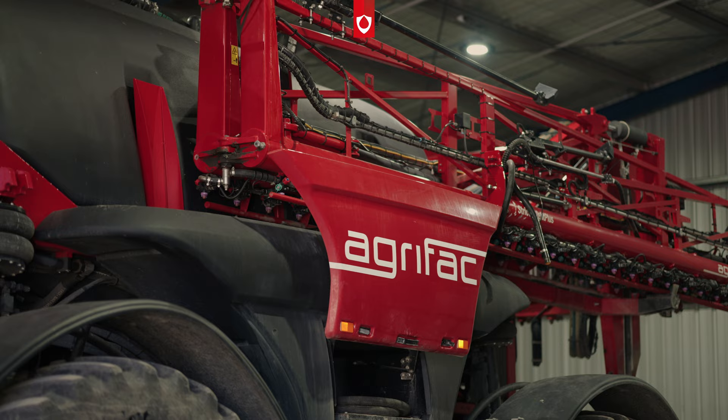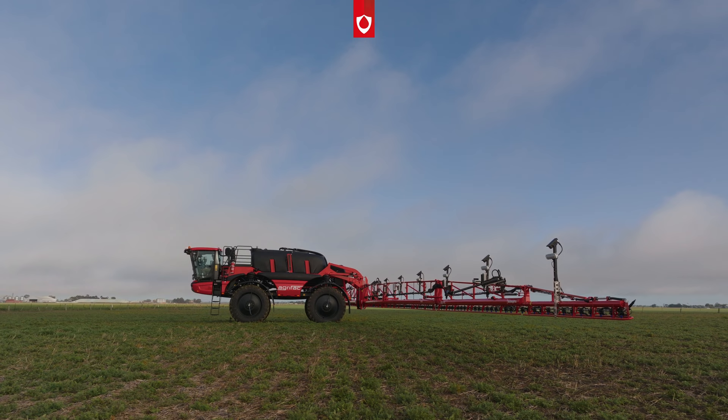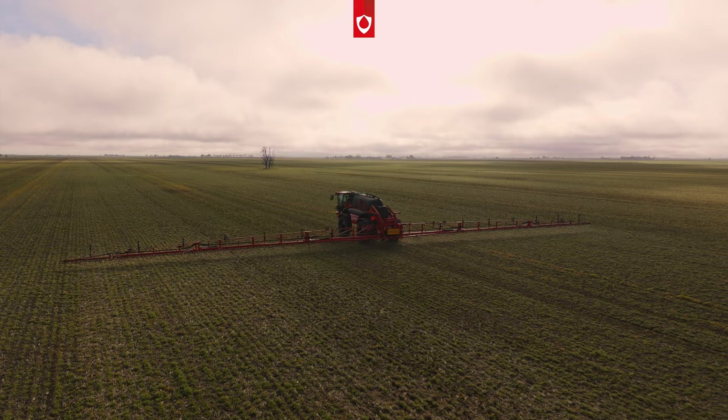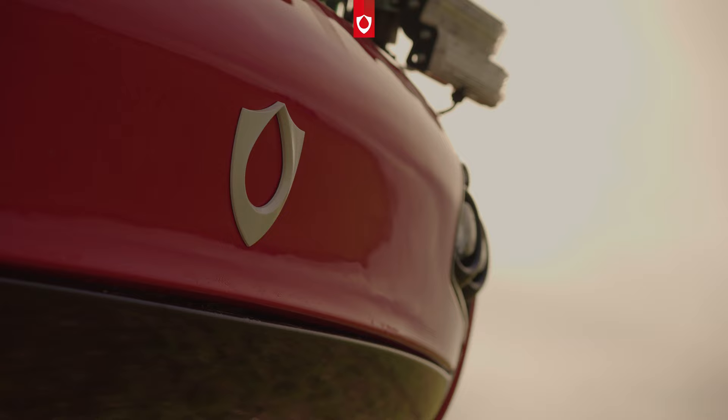We were confident that the product support was going to be there, and the technicians we have now are really knowledgeable about the product. We're getting more out of every hectare by getting better yields and by crushing less with our wheel tracks, for instance. We're getting more profit because we're spending less on every pass. And in the long term we're building a more sustainable model by keeping our weed pressure down and making sure we're doing the optimum job.